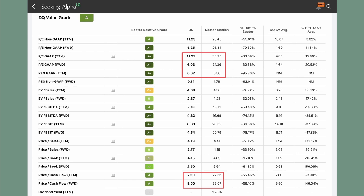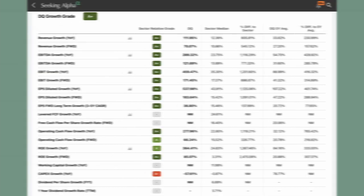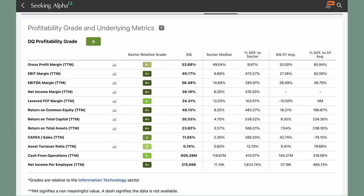Next up is growth. These numbers are unbelievable — Daqo is rapidly growing and outpacing the sector median at an incredible rate. Even the five-year average revenue growth is almost three times higher than the sector median. How profitable is Daqo? Fairly profitable — and if we compare the numbers with the five-year average, we can see that Daqo is getting more and more profitable.